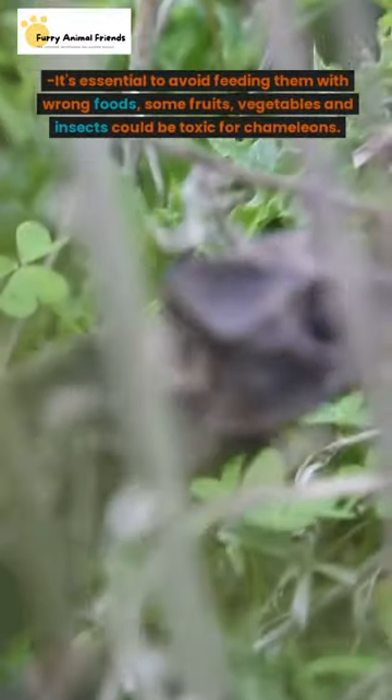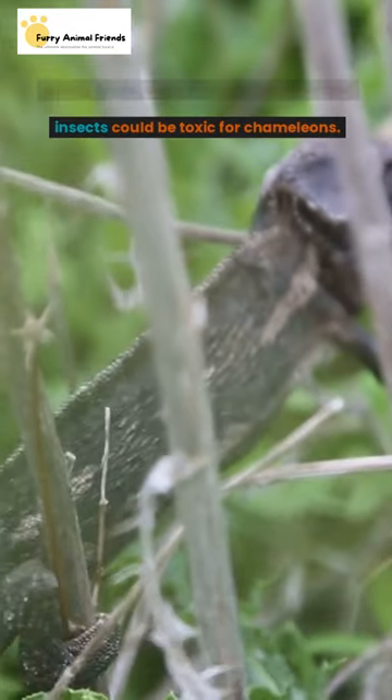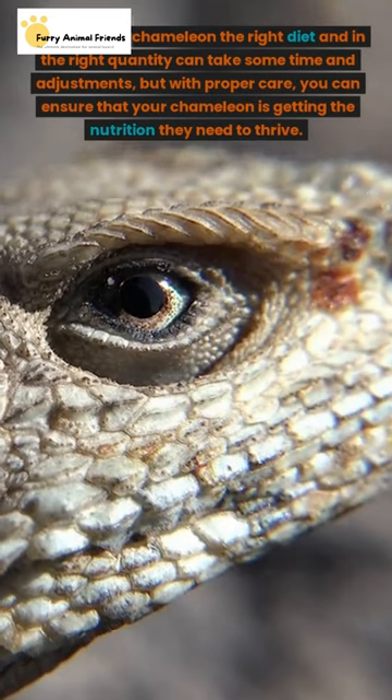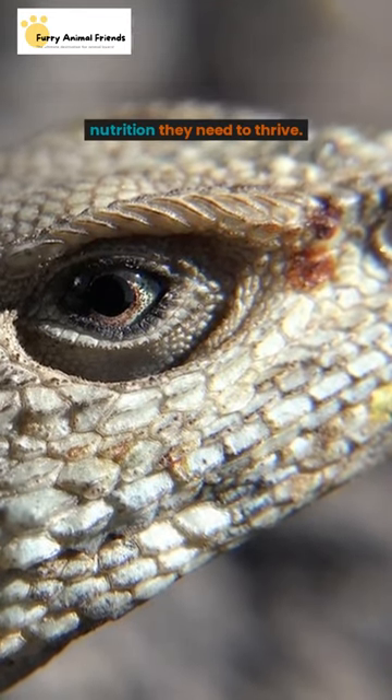It's essential to avoid feeding them the wrong foods — some fruits, vegetables, and insects could be toxic for chameleons. Feeding your chameleon the right diet and in the right quantity can take some time and adjustments, but with proper care, you can ensure that your chameleon is getting the nutrition they need to thrive.